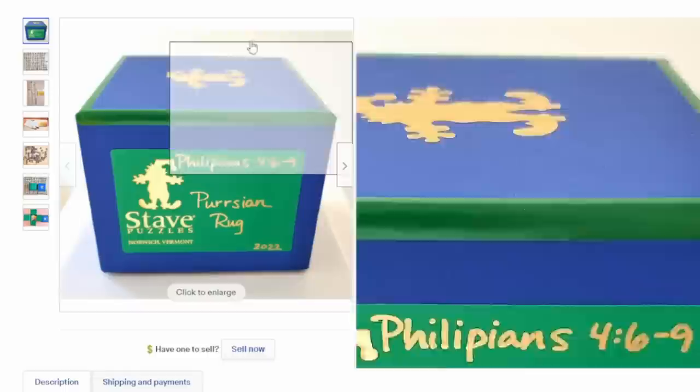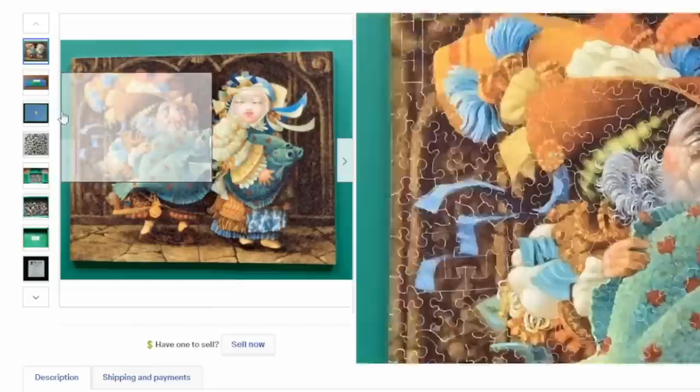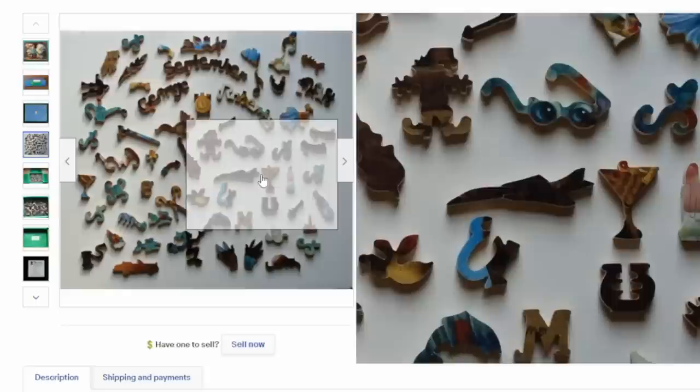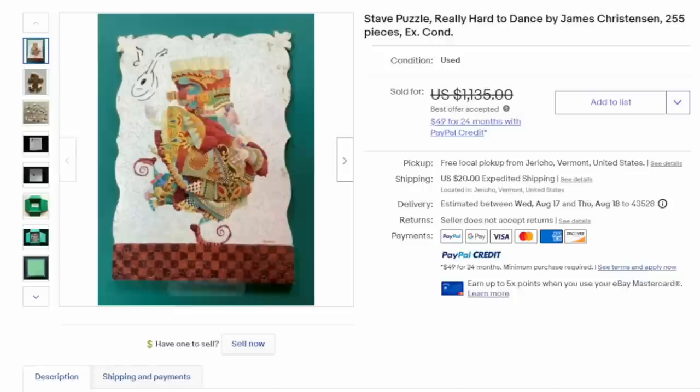Here's another Stave, but this one has dual interest. A large number of puzzles that are worth a lot of money are by specific artists. This is James Christensen — his artwork is well collected. He was with the Greenwich Workshop. Large numbers of his puzzles will sell for phenomenal money, even ones that aren't by Stave. His artwork is very unique. Some of the pieces are actually shaped like words, animals, sunglasses — the imagery makes it look like the objects being shown. It sold for over $2,000.